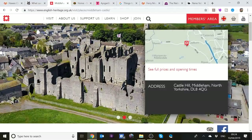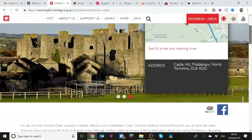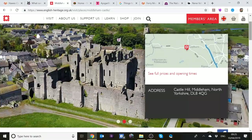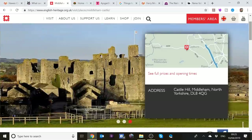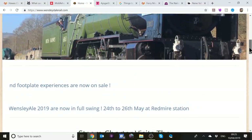Middleham Castle is the next place we want to go — we've been there a few times before. It's the childhood home of Richard III. There are terrific views from the top of the keep, looking out at the countryside all around. Middleham village itself is nice, with a Richard III pub and another chippy. The railway originally used to go to Hawes but it doesn't now.